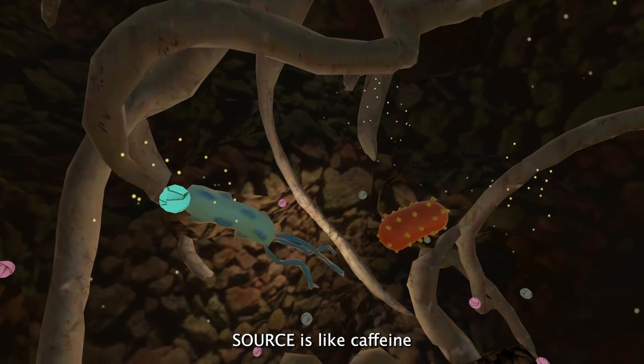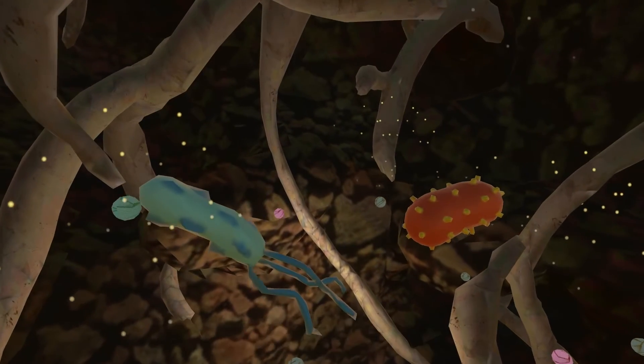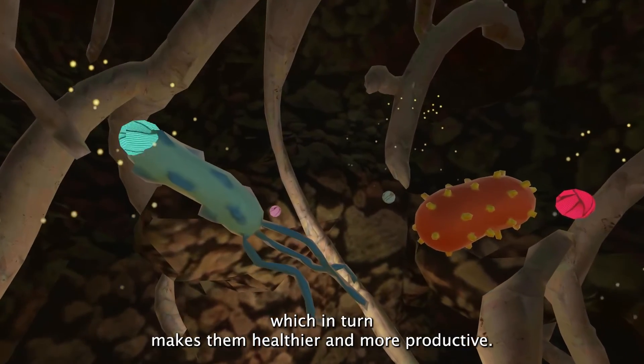Source is like caffeine for the microbes, helping them work harder to provide more nutrients to plants, which in turn makes them healthier and more productive.